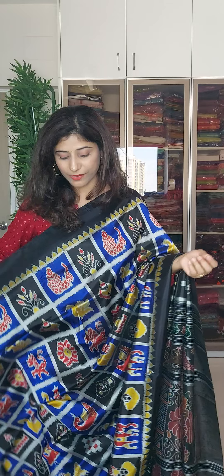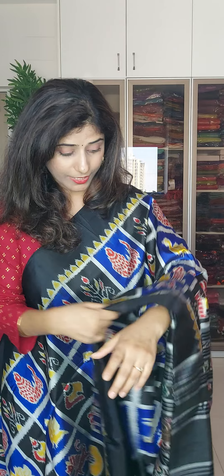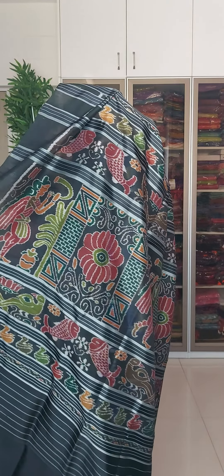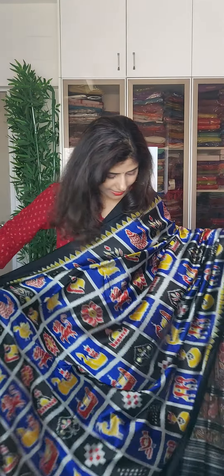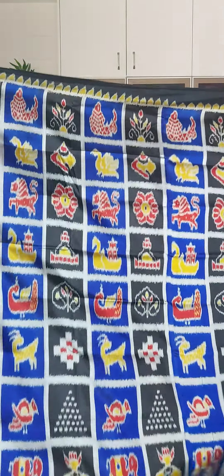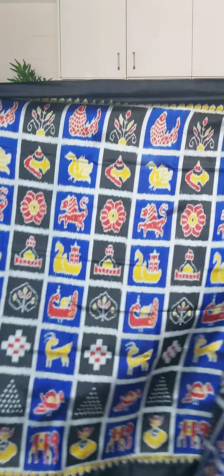Toh agar aapko thoda sa modern sari chahiye khondua silk mein then you can go for this one. Ismei dono ka ek kaafi achha balance hai jo a traditional or contemporary design mein hona chahiye. Its pallu is again exclusive — you can see the welcome pallu here and colors are also very nice, thodeh subtle hues mein hai. This sari also has a blouse piece in plain black, ye bhi four ply mein hai, and the price is eighteen thousand four hundred. So let's move on to the next one.